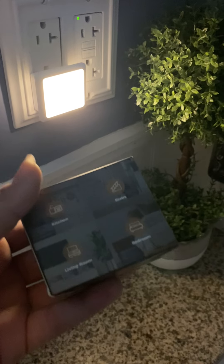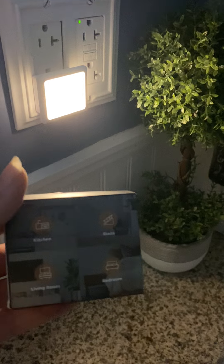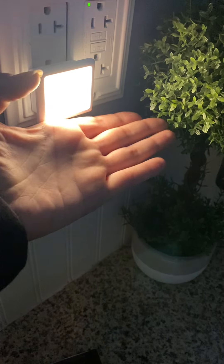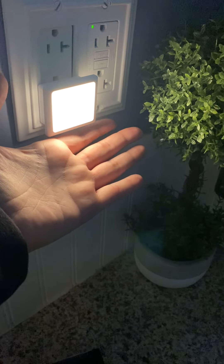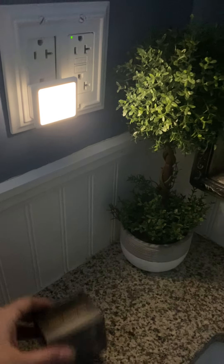It is LED so it's not going to waste as much electricity as with a different type of light. I do like this size — here's my hand — it's not huge but it's a bright light and enough to shine and really brighten up the space.